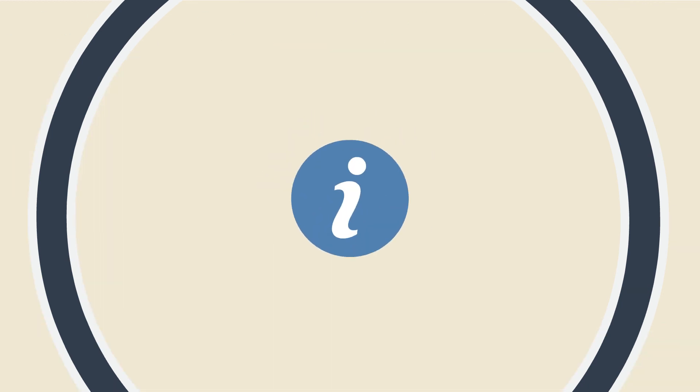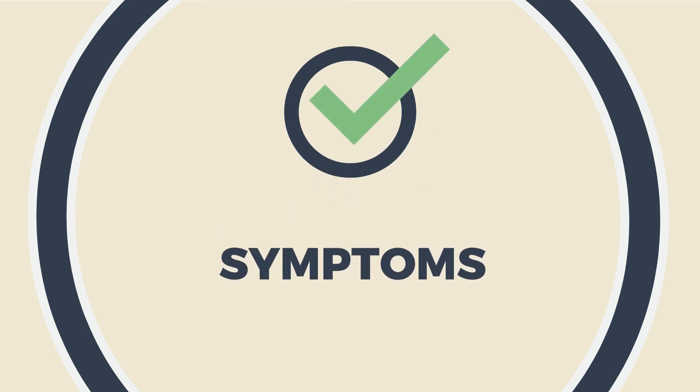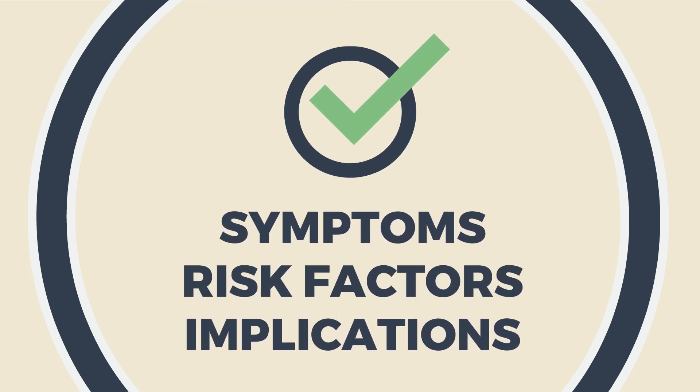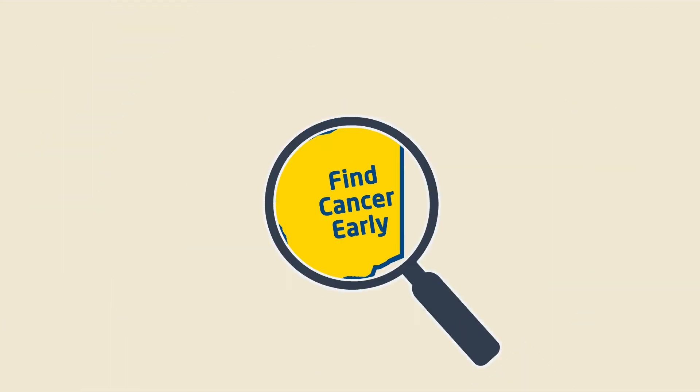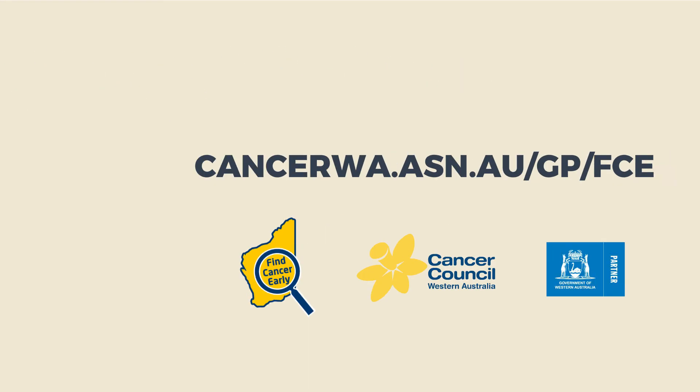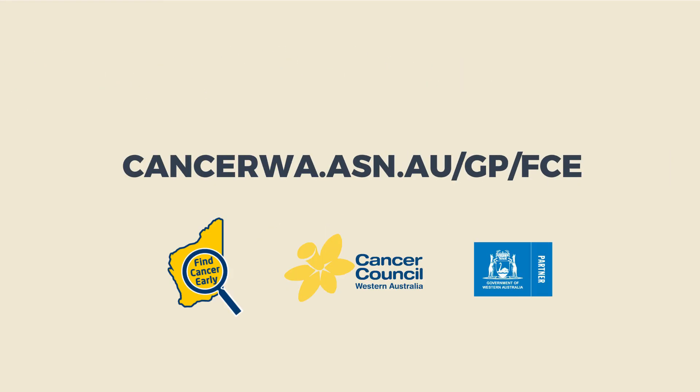Each cancer guide also contains information on symptoms, risk factors and implications for practice for GPs to consider. Find Cancer Early, a guide for general practitioners, is available for free download from the Cancer Council website. Cancer Council encourages GPs to refer to it when managing patients presenting with potential cancer symptoms. For more information, visit the Cancer Council website.